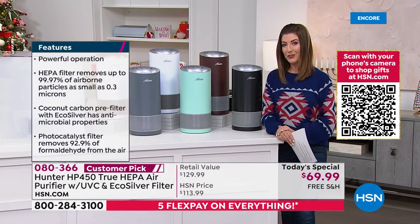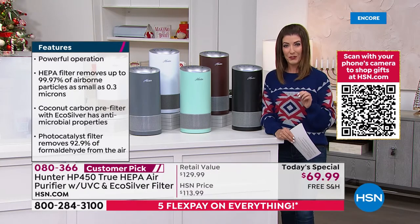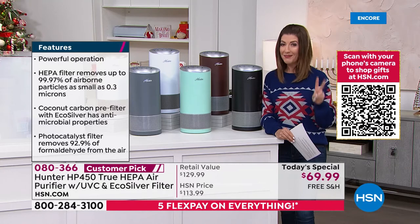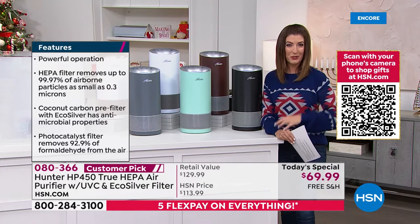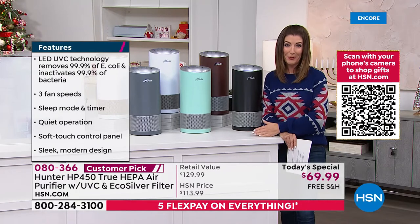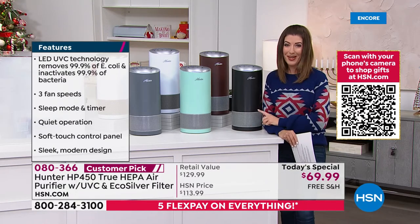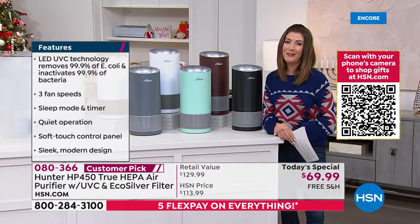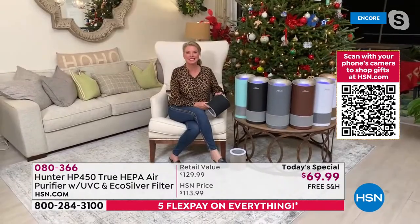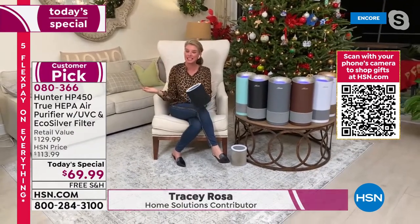Add on an additional HEPA filter — you'll eventually want to replace that — and we have a great price on additional HEPA filters. They also come with two of the eco silver filters. Let's bring in Tracy Rose to tell us all about the most advanced Hunter air purifier we've ever offered.